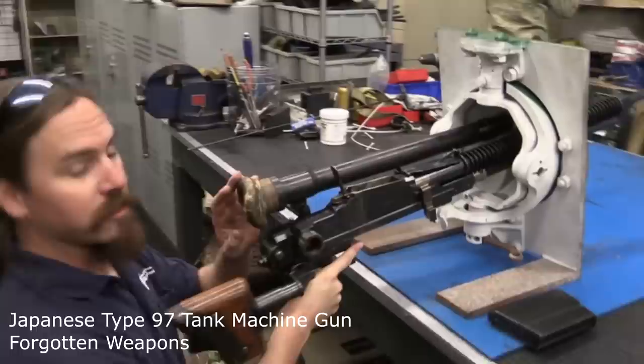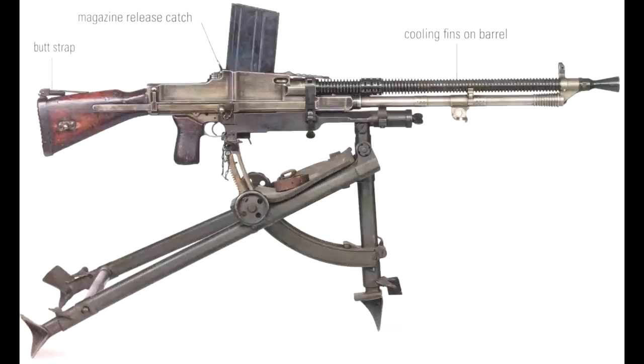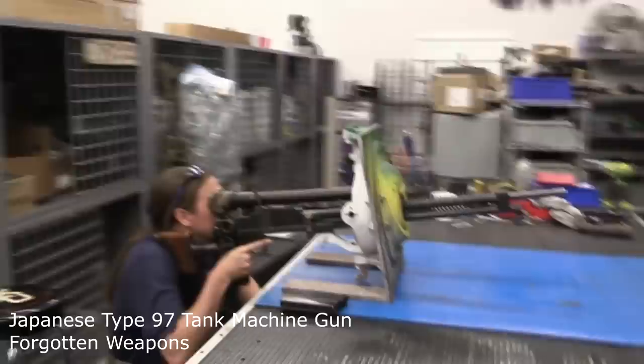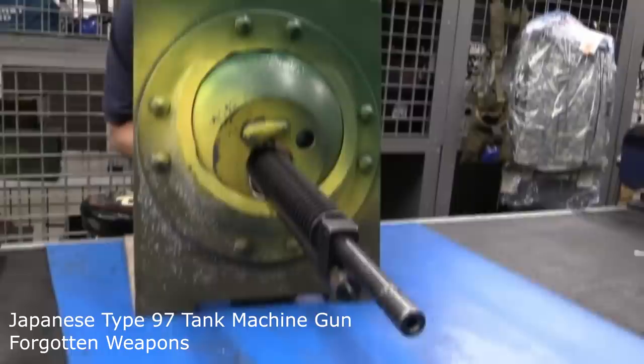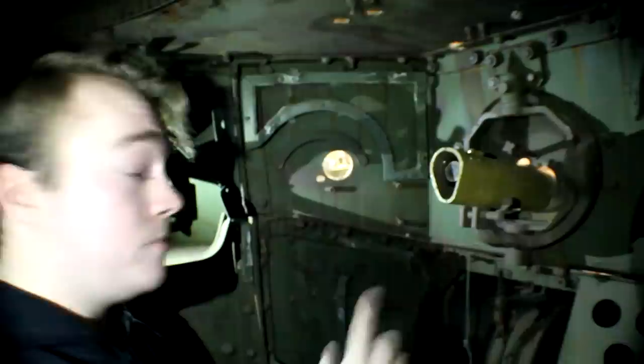I'm now in the bow gunner's position. The machine gun used was the Type 97 heavy machine gun, which was a domestic version of the Czech ZB VZ-26 light machine gun. The weapon fired 7.7 millimeter cartridges and was fitted to the tank with a 1.5x telescopic sight with a 30-degree field of view. This gun was used primarily in Japanese tanks as its weight prevented it from being used by the infantry; they preferred the Type 99.